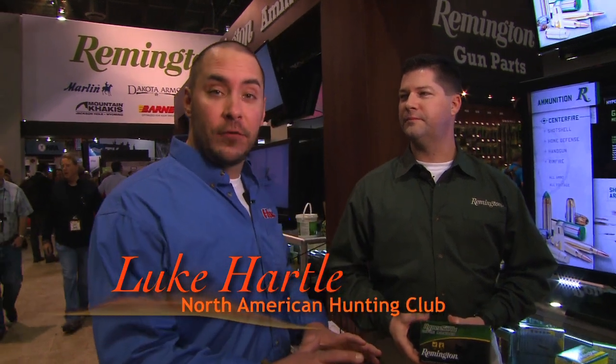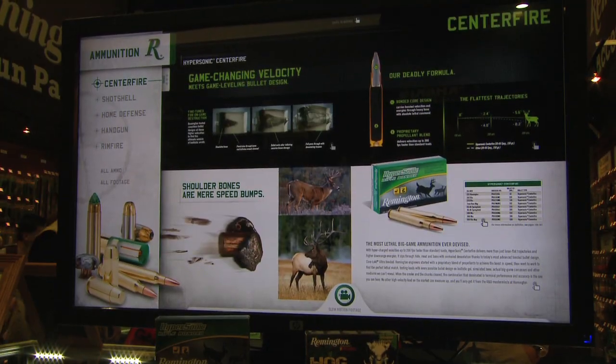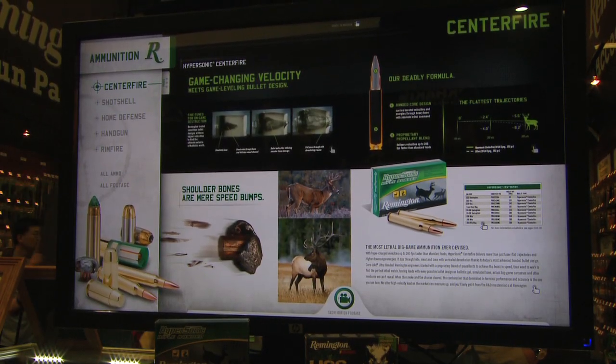I'm Luke Hartl at the 2013 SHOT Show learning about the ammunition side of Remington. Tell me what you have right there. Thanks Luke. New for 2013: Remington Centerfire Hypersonic Rifle Bonded. We've got a nine-product new products introduction for the year, ranging from .223 all the way up to .300 Winchester Magnum.